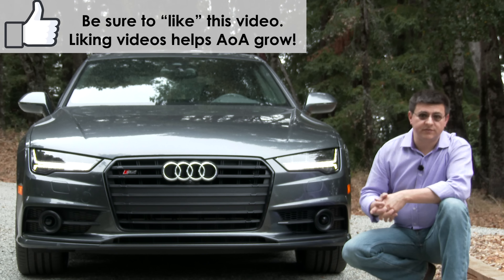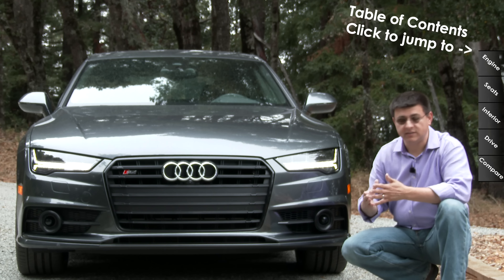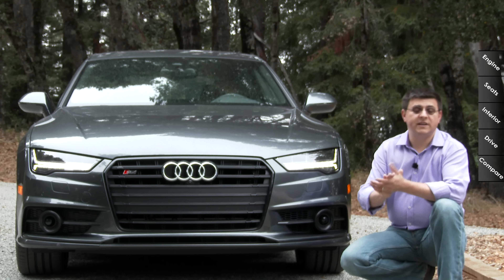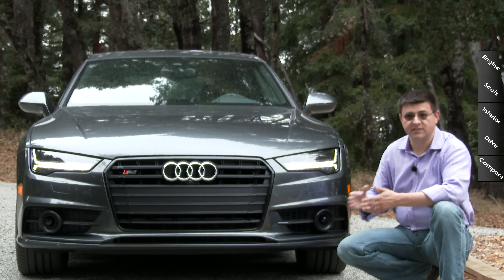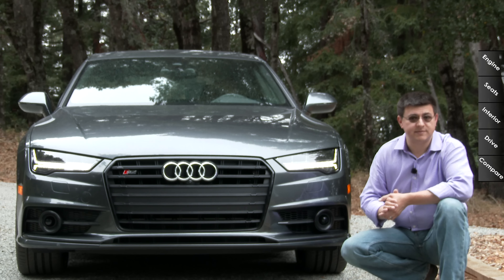Up front, we have the same aggressive look as we get in the rest of the Audi family with this very large grille. This has been hardened a little bit with slightly more angular bends all the way around. And because we're in the sporty version, the grille is blacked out as are the rest of the trim strips across the front. Our model also has full LED headlamps, which are standard on the S7 model.